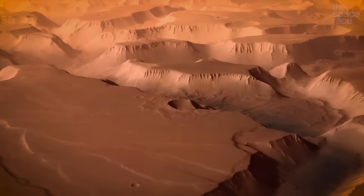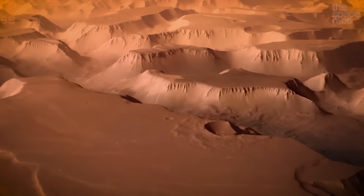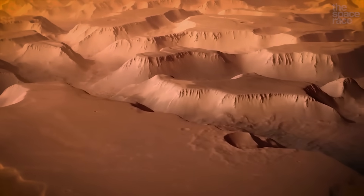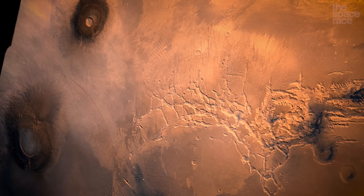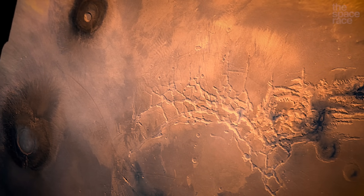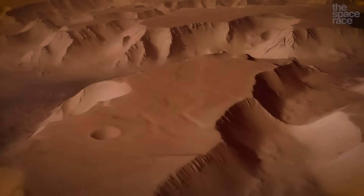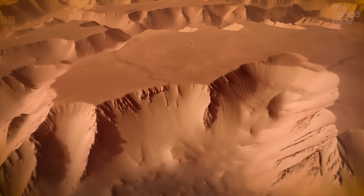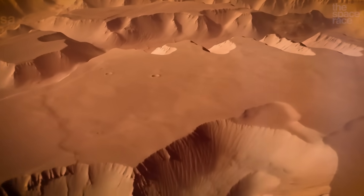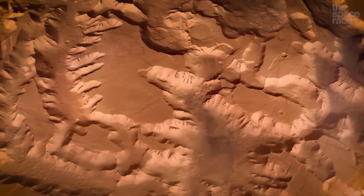Noctis Labyrinthus likely formed due to a combination of tectonic, volcanic, and erosional processes related to the nearby volcanic region. The labyrinth is characterized by a crisscrossing network of canyons up to 30 kilometers wide and 6 kilometers deep, filled with mesas, landslides, and dunes formed by Martian winds. Noctis Labyrinthus acts as a transitional region from the volcanoes of Tharsis into the epic canyons of Valles Marineris, and it's between the labyrinth and the valleys that we find what we are looking for.